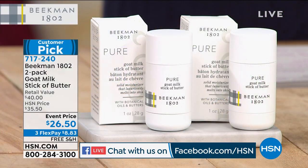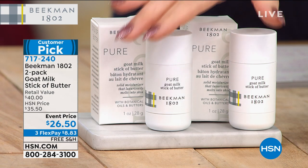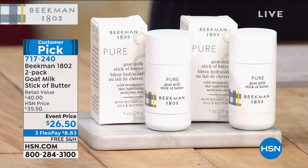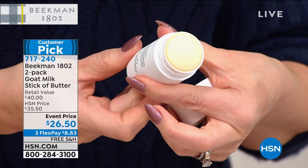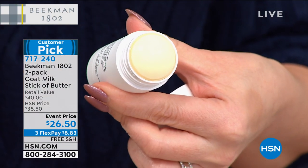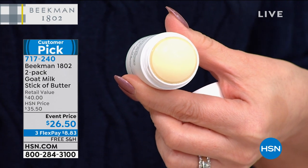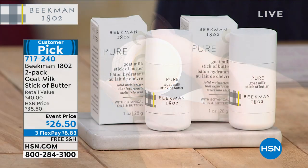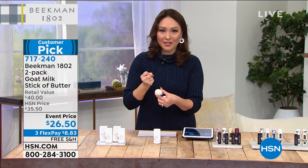Another customer pick: the goat milk Stick of Butter — not for your toast, but for your skin. It's packed with vitamins, rich goat milk, botanical oils and butters. For the first time, you can get a two-pack. It starts as a solid stick that looks like butter and melts into an oil once it comes into contact with the warmth of your skin. It absorbs quickly. You can use it on your face, hands, heels, elbows, cuticles, and even your hair.